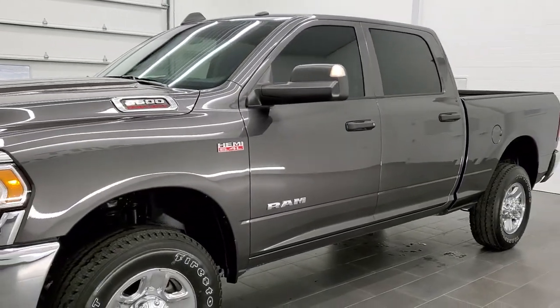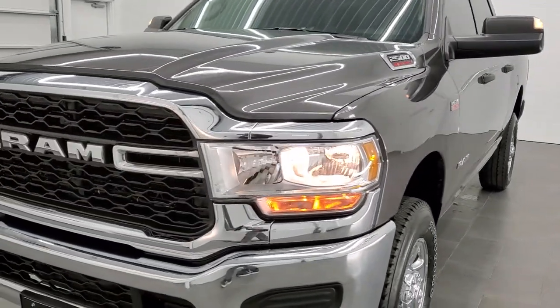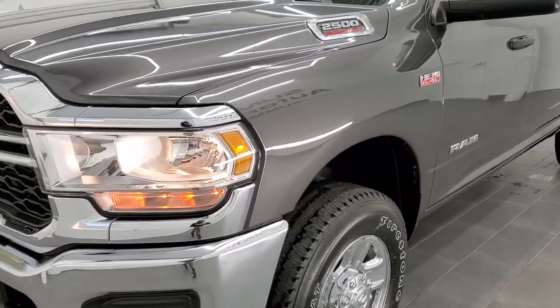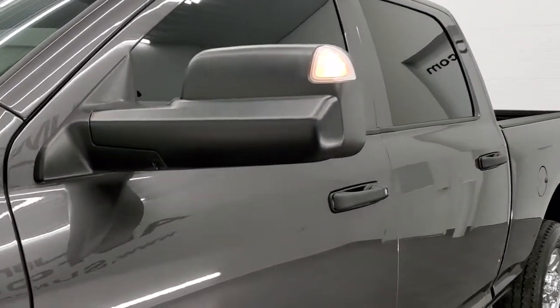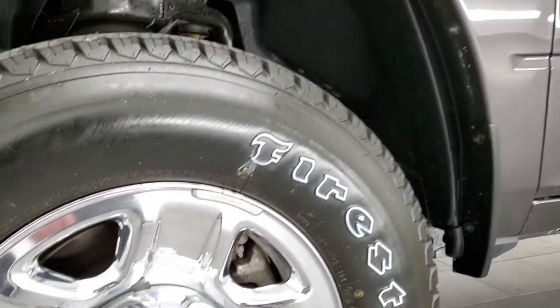We shoot all of our videos in 1080p, 60 frames per second. So if you have HD capabilities on your computer, tablet, or smartphone device, turn them on right now — it is definitely your best way to check out the quality and condition of the truck before seeing it in person. If you'd like to check out all the photos on this truck, in the upper right-hand part of your screen is a link to our website.